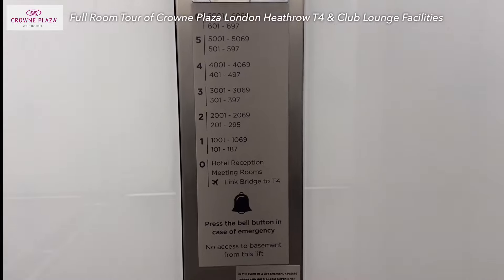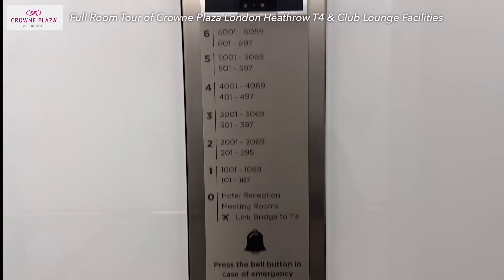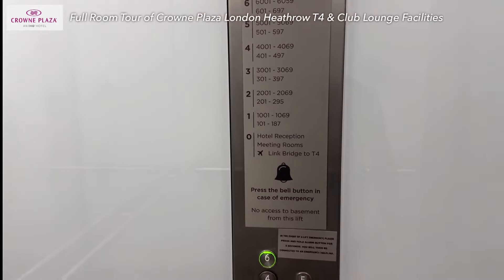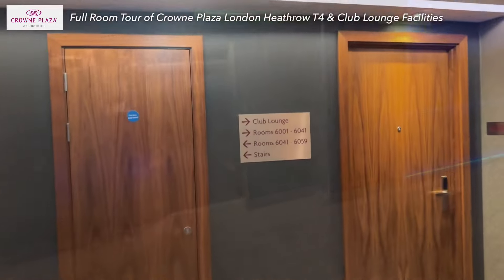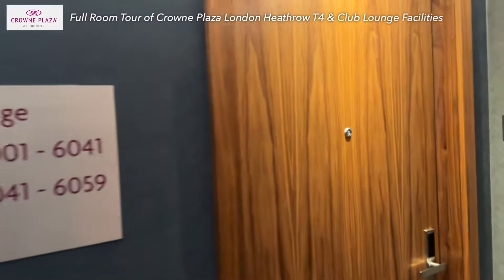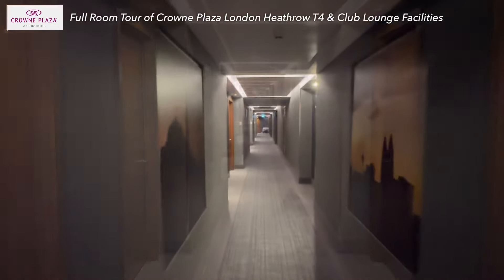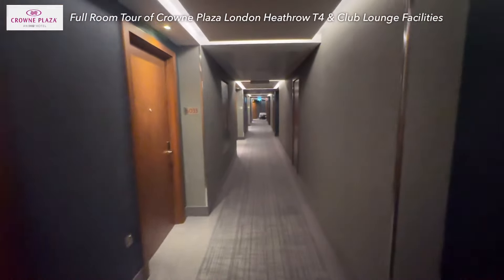I've been told the club lounge of Crowne Plaza is on the 6th floor, but it's not clearly signposted. So basically, if you don't ask, you will never know. Let's see what the club lounge looks like. All right, it's right here — let's turn right. This lounge is pretty distant from the lift; it's not the common design of having the lounge near the elevator to welcome people visiting.